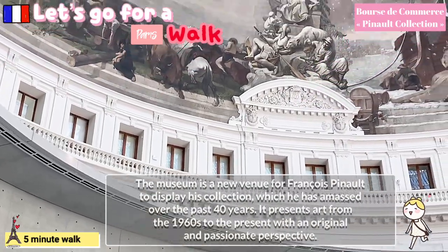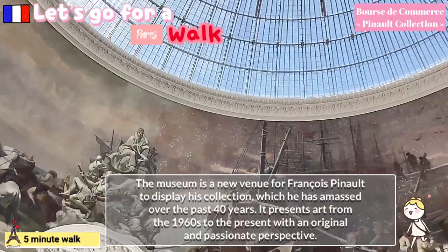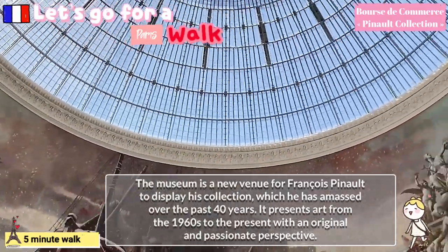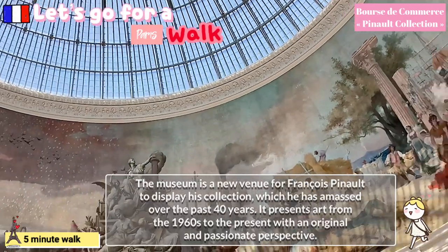The museum is a new venue for François Pinault to display his collection, which he has amassed over the past 40 years. It presents art from the 1960s to the present with an original and passionate perspective.